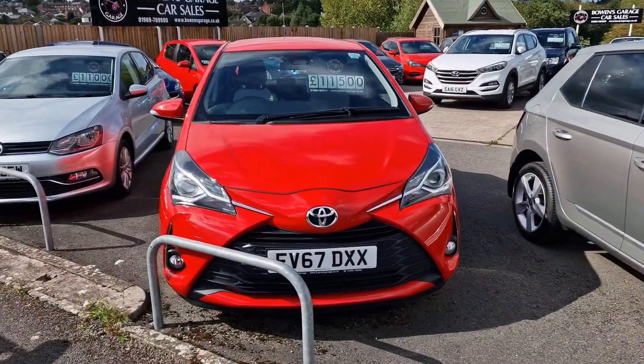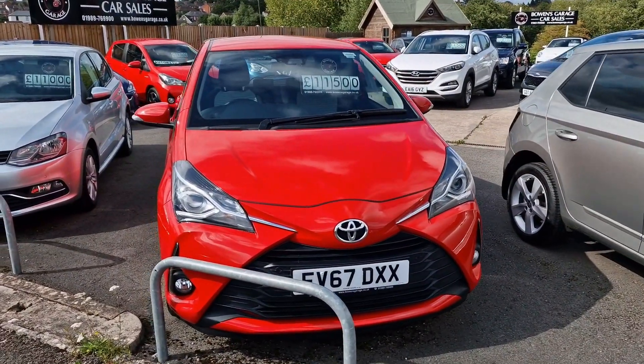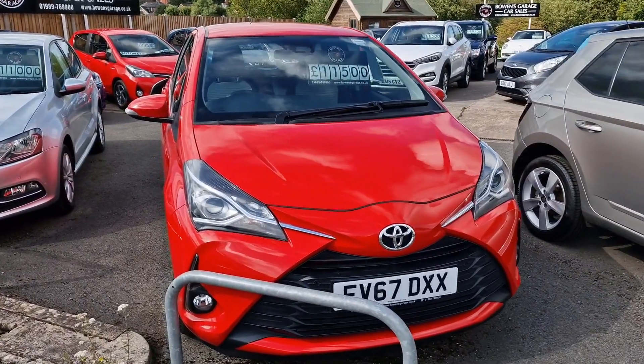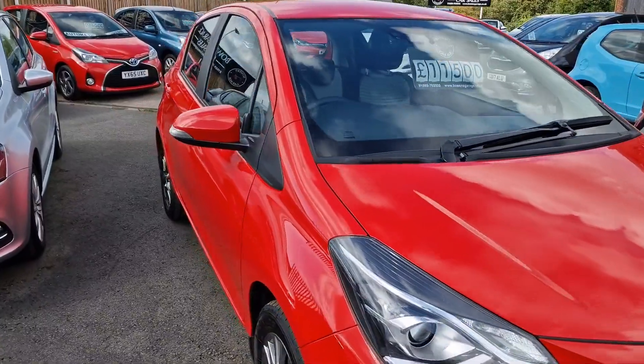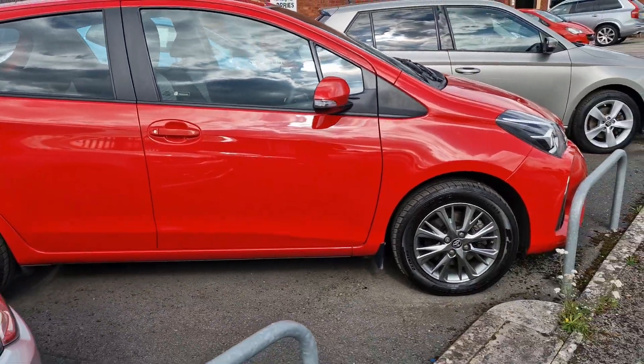67 plate Toyota Yaris — this is the Icon Tech. Again satellite navigation, reversing camera, cruise control, all the nice stuff. That's only done 12,000 miles, priced at £11,500. That's a one-owner car with a full main dealer service history — lovely.